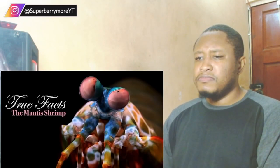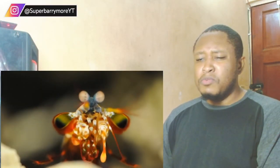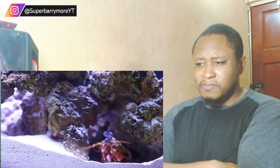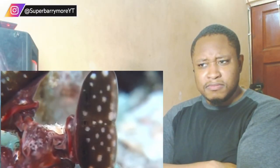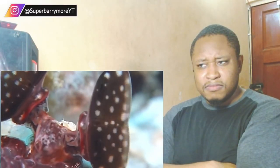Here we will explore true facts about the mantis shrimp. The mantis shrimp is a living fossil of the prehistoric clown that all modern clowns evolved from. It is both beautiful and - wait, is that a fish tail going into that fish? The eyes of the mantis shrimp are among the most advanced eyes in the animal kingdom.